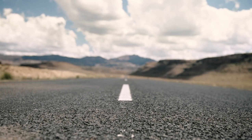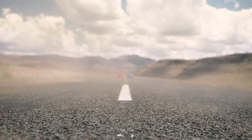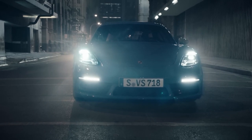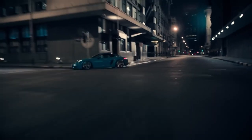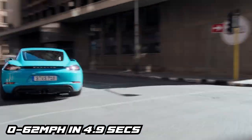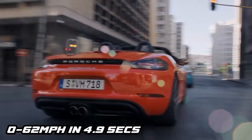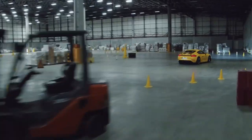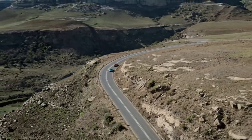Now let's talk about the performance of the Porsche 718 Cayman. The car is powered by a turbocharged four-cylinder engine that produces 300 horsepower. This may not sound like a lot but it's more than enough to give you a thrilling driving experience. The car can go from 0 to 62 miles an hour in just 4.9 seconds and has a top speed of 170 miles an hour. The handling is also very precise and responsive, making it a joy to drive on winding roads.